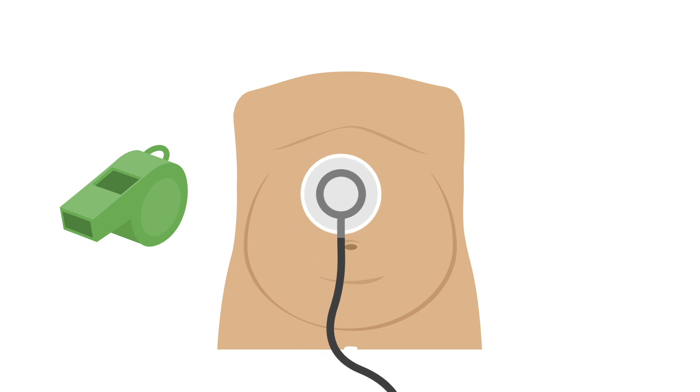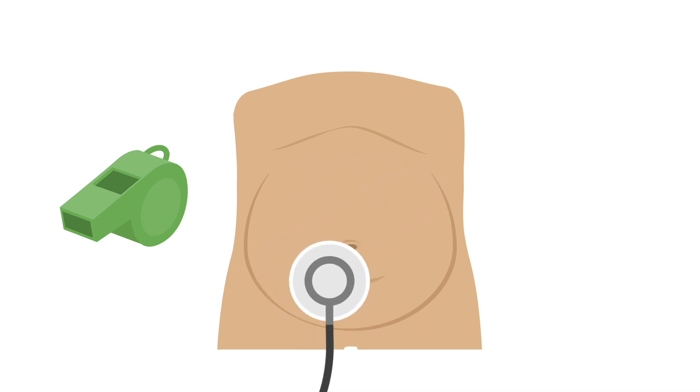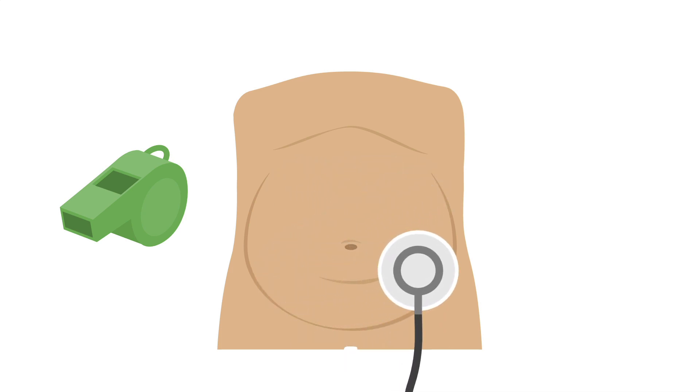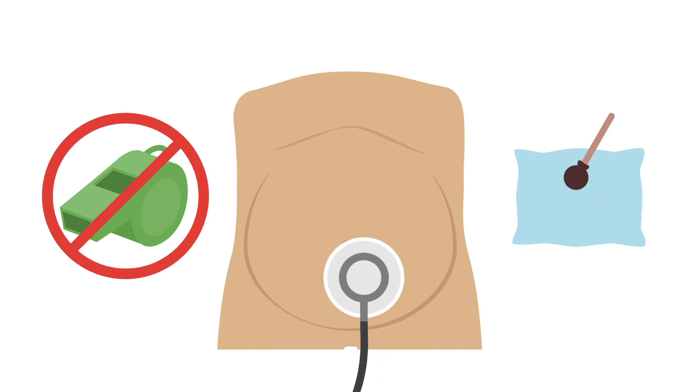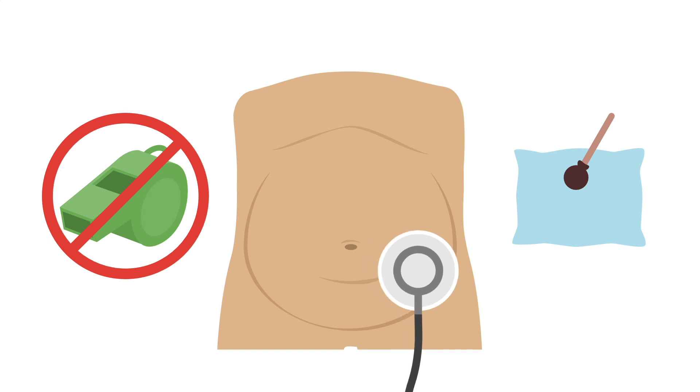The typical finding on auscultation is high-pitched hyperactive bowel sounds as the bowel muscles attempt to push material past the obstruction. This is not always the case. Patients can also have hypoactive or absent bowel sounds with obstruction.